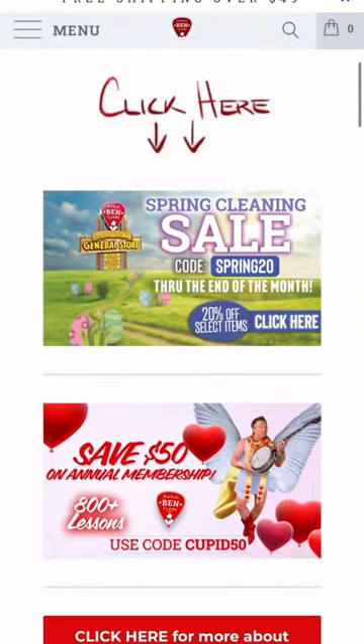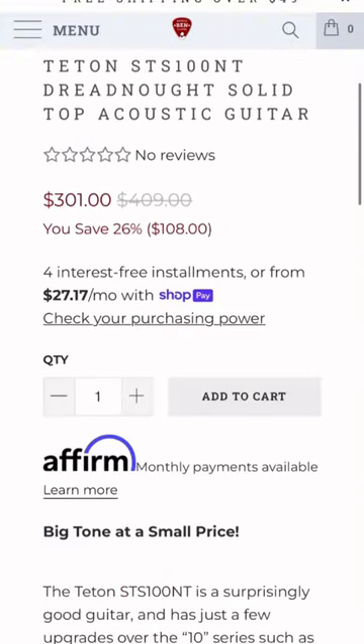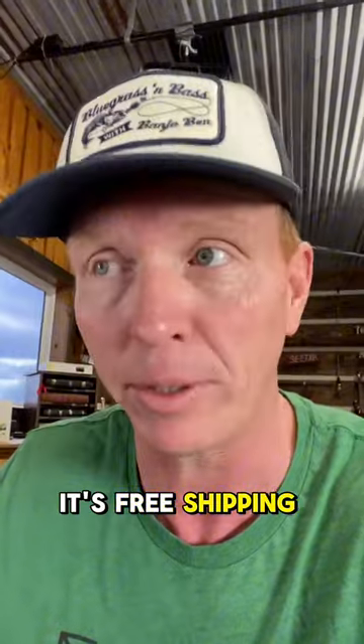If you go to banjobenddeals.com, there's a graphic there — you can click on it. It will take you to the collection page where all the sale items are. You'll see the prices there, but when you add them to your cart and enter code SPRING20, it'll take 20% more off. And if you're over $49 total, it's free shipping to the U.S.